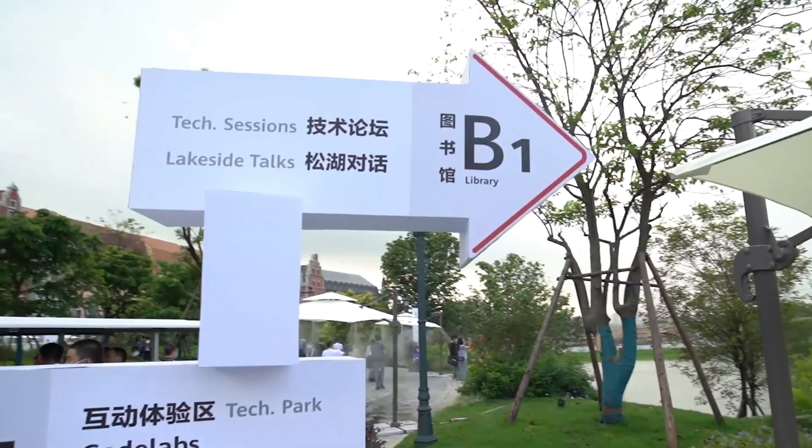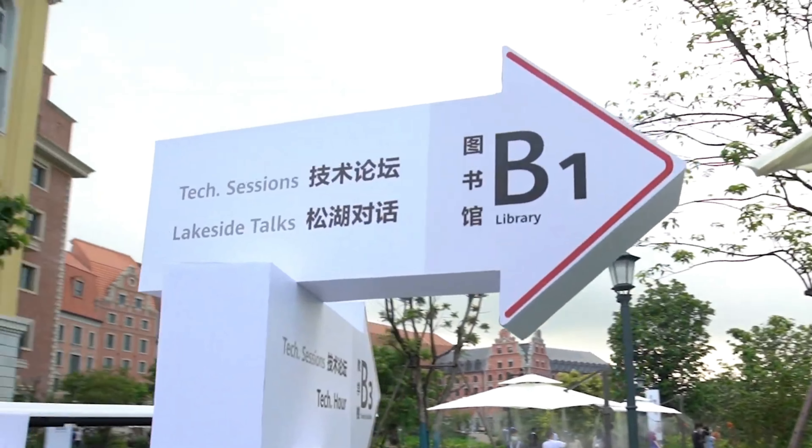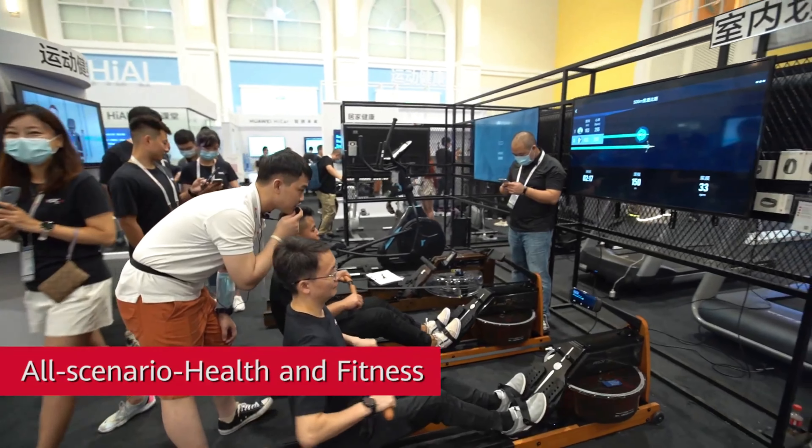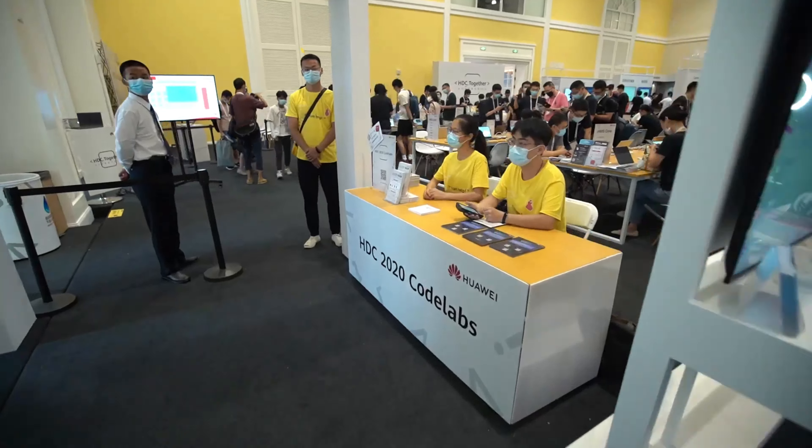The HarmonyOS operating system, developed by Huawei Technologies, has come to power more than 150 million devices — from mobile phones, to tablets, to smart speakers — in just two years since its debut. According to Huawei officials, by the end of this year, devices equipped with HarmonyOS will top 200 million, making it the world's fastest-growing operating system, said Richard Yu, chief executive of Huawei's consumer business unit, at the company's developer conference.